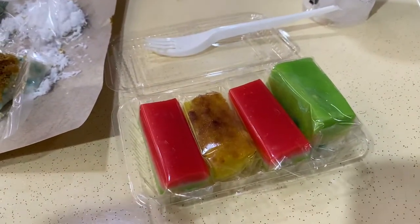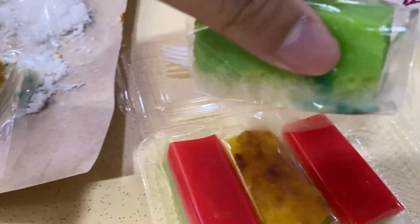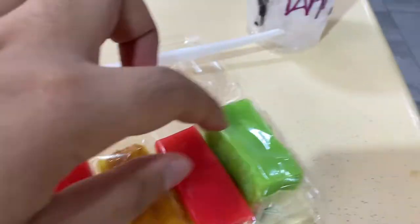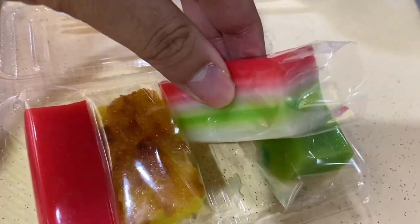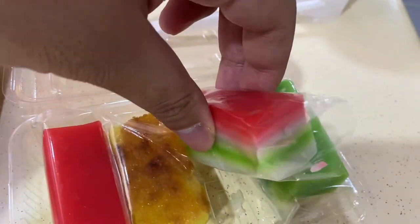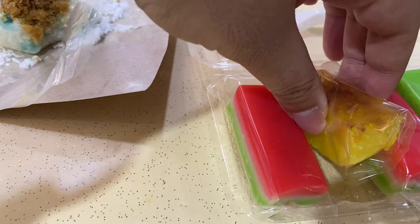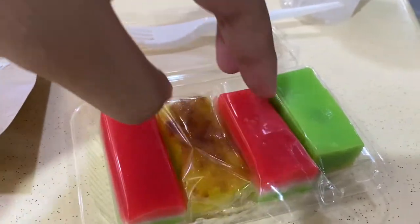They're all really full so we're not going to eat all of this, but I just want to show what they all look like. This is the kueh salat — putri salat. This is the kueh lapis — when I was a kid I used to like peel this. And this is the bingka ubi — it's like tapioca.